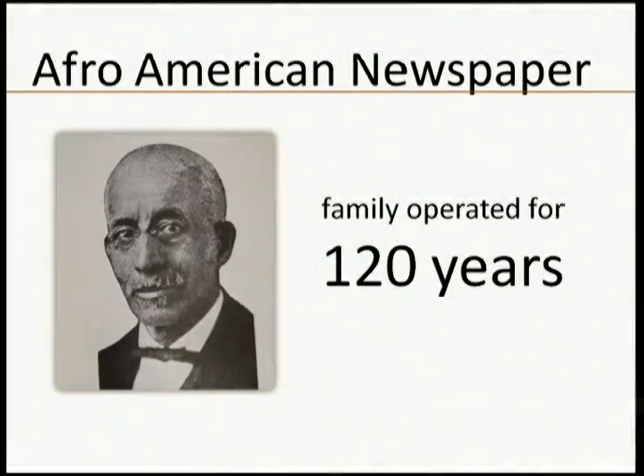My story actually starts not with my project necessarily, but with a place. This is the Afro-American newspaper. It's a newspaper that has been in operation since 1890, located in Baltimore, Maryland, where I live.